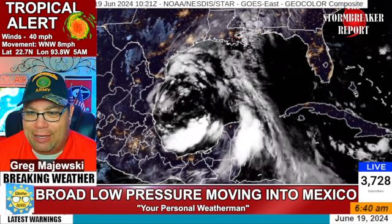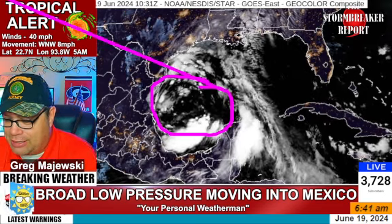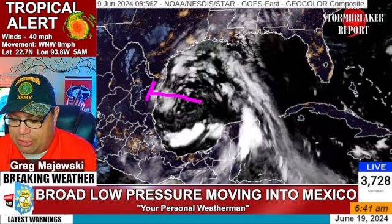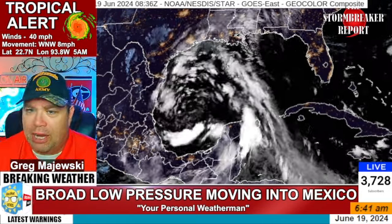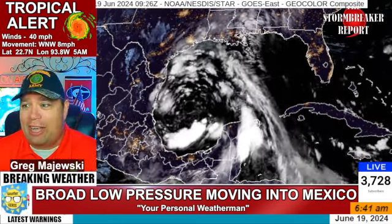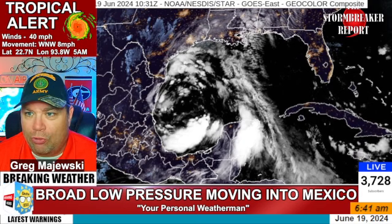We're looking at a very broad area of circulation right in here as this thing continues to track off in this general direction. We're going to be looking at landfall probably sometime tonight as it moves inland. That will bring a lot of heavy rains. Then we may see another system on the heels of this — almost a clone system — with another system in the days ahead. So we've got a couple of areas to watch going forward.